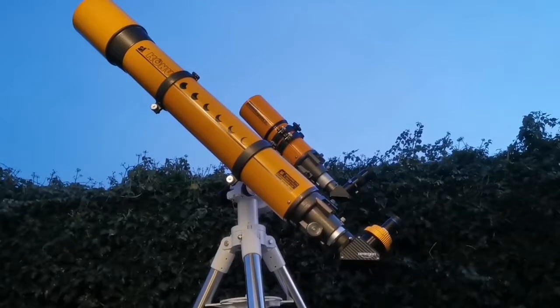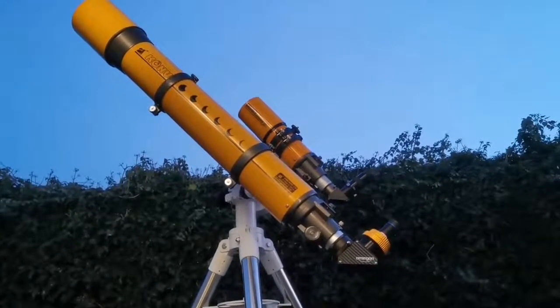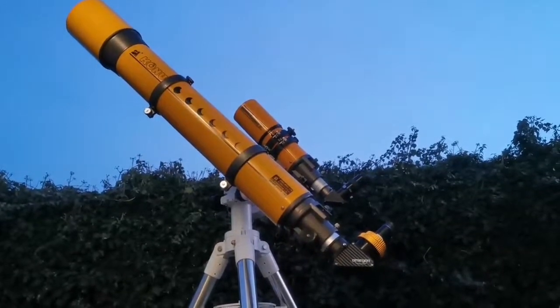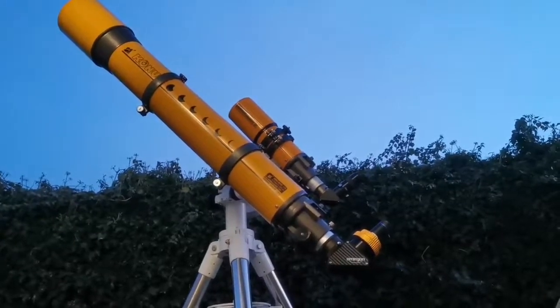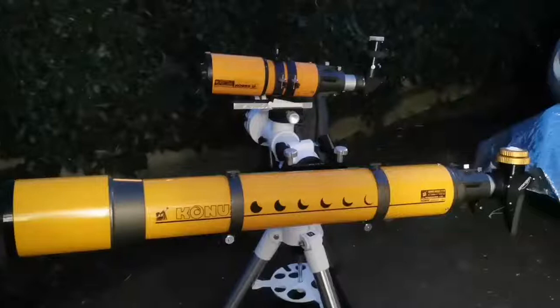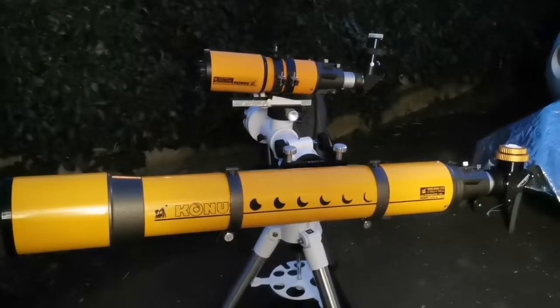These two telescopes are wonderful. The Conus 80 is a very rich field telescope, and the Conus 120 is for more normal viewing — such a pleasant experience. It also looks beautiful.